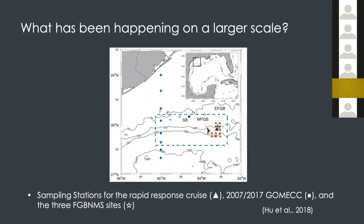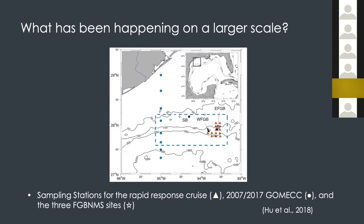We wanted to ask what happened on a larger scale. Here is the transect map — I had data from 2007 and data from 2016. I knew that on the day of the Galveston workshop there was another cruise led by Leticia Barbero from AOML. I asked for help with the data interpretation, so I'll hand it over to her so she can give you an overview of the GOMEX cruises.